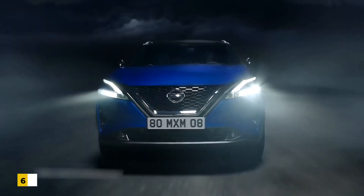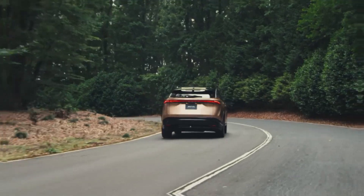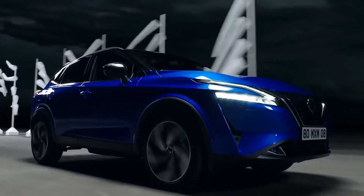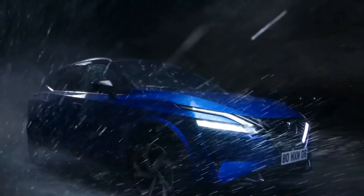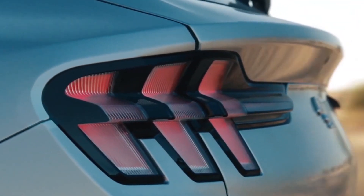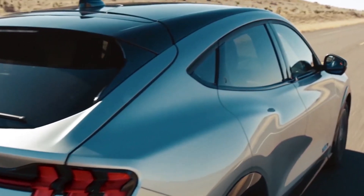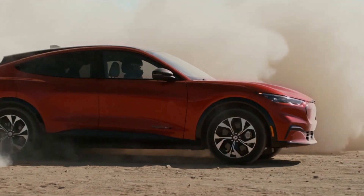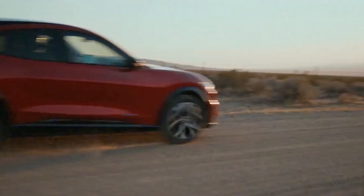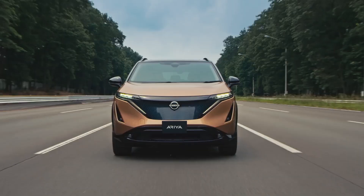Speed: Equipped with all-wheel drive, the Nissan Aria can hit 60 mph in as little as 5.1 seconds, while front-wheel drive models reach that speed in 7.5 seconds. All-wheel drive Aria models have a top speed of 125 mph, which is a little low for an EV. The fastest Mach-E variant — the GT Performance — hits 60 mph in 3.5 seconds on the way to a top speed of 130 mph. The Ford Mustang Mach-E defeats the Aria in this phase.